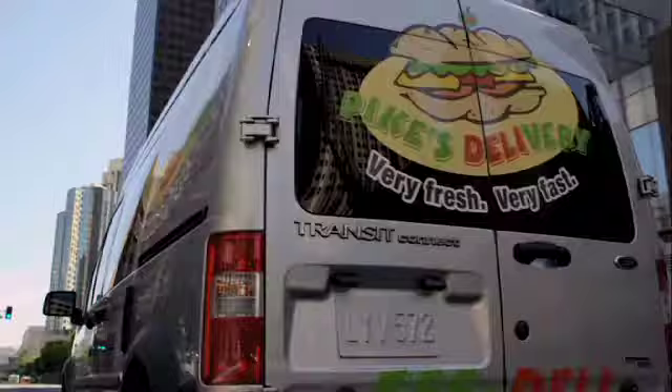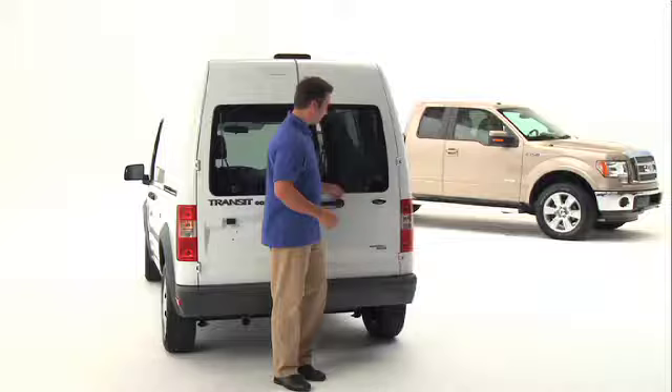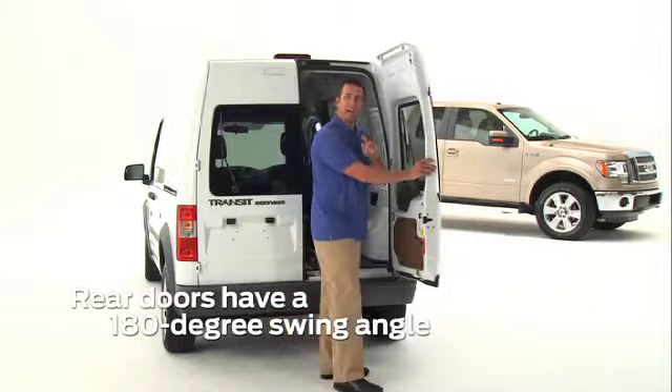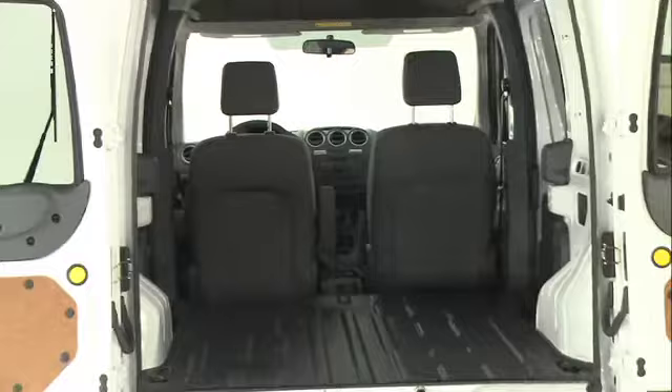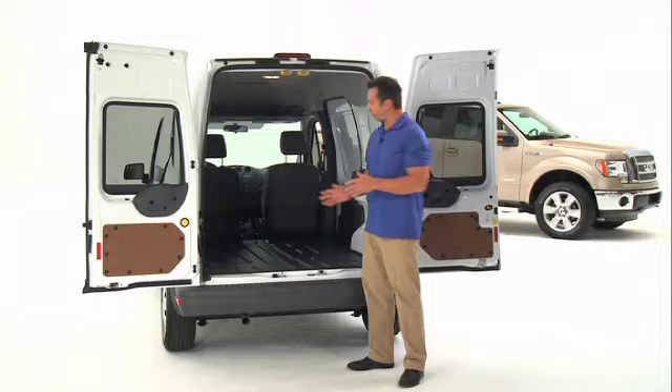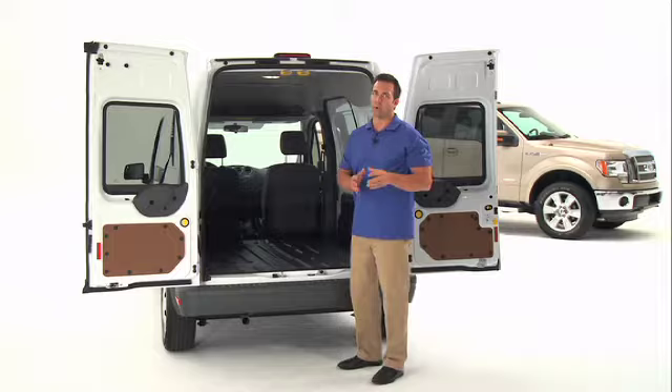At 79.3 inches tall, Transit Connect has no problem negotiating low-clearance areas. The rear doors swing open with an impressive 180 degrees, with an optional 255 degrees if you need more work clearance. You look inside and you see that it has a load floor width of four feet, a length of over six feet, and with a low load height of less than two feet, makes your job of loading and unloading cargo easier.